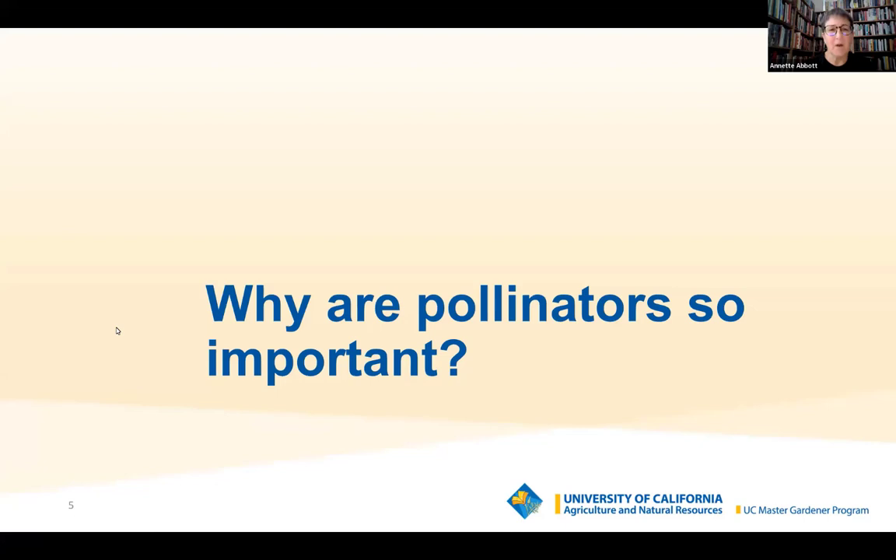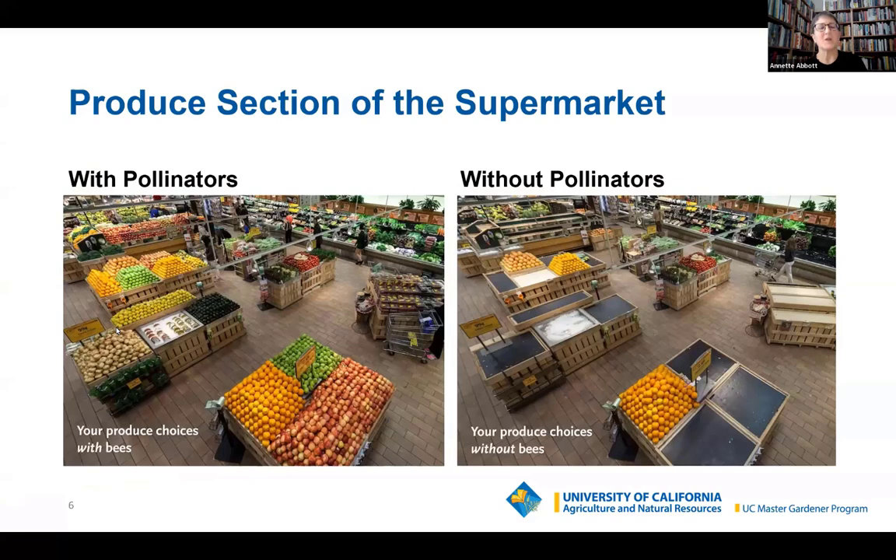Why is this so important? I don't think anything answers that question quite as well as this picture right here. This is your produce section of a popular supermarket. On the left, this is what your produce section looks like with pollinators — particularly bees. And on the right, we have the produce section without the aid of bees pollinating them.